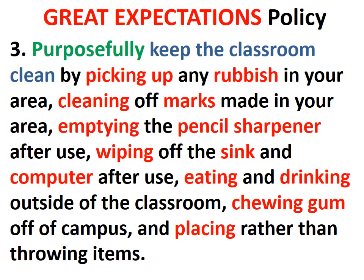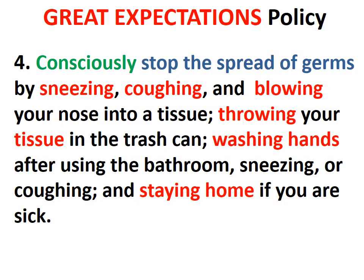Purposefully keep the classroom clean by picking up any rubbish in your area, cleaning off marks made in your area, emptying the pencil sharpener after use, wiping off the sink and computer after use, eating and drinking outside of the classroom, chewing gum off campus, and placing rather than throwing items. Consciously stop the spread of germs by sneezing, coughing, and blowing your nose into a tissue, throwing your tissue in the trash can, washing your hands after using the bathroom, sneezing, or coughing, and staying home if you are sick.